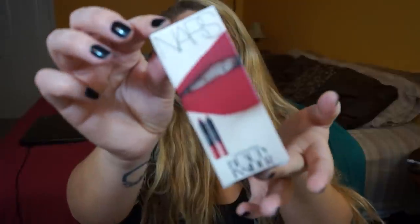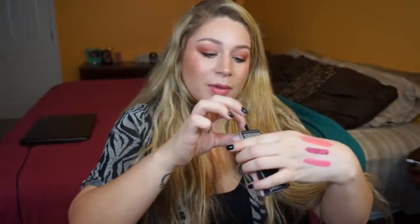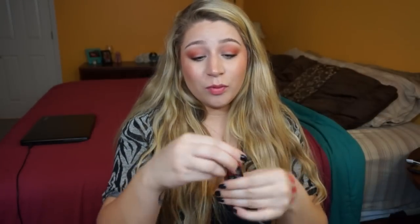Since my birthday was in December and I went to Sephora in early January, they still gave me a birthday gift which I was not expecting at all. It's the NARS Sephora Beauty Insider birthday gift — it comes with two little NARS lip pencils. I haven't even opened it yet. It says 'Happy Birthday, one year older,' so let's swatch these!